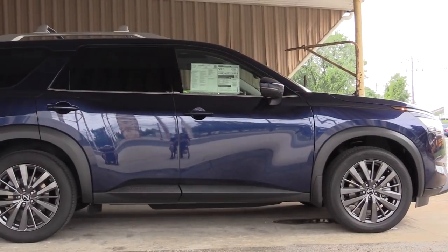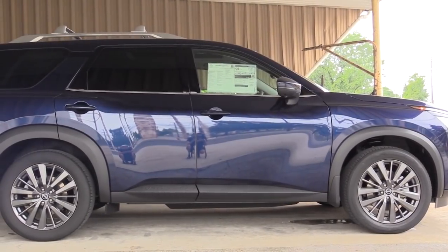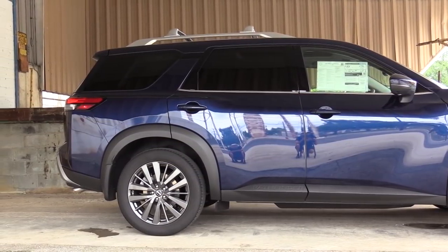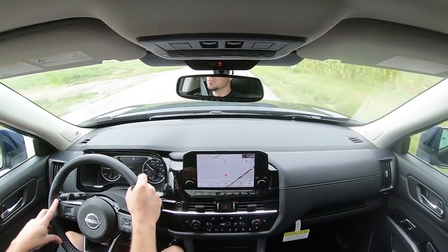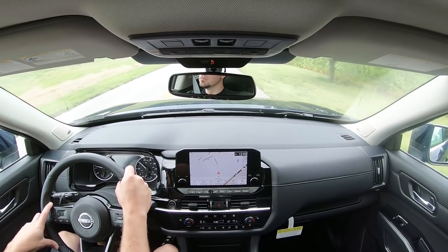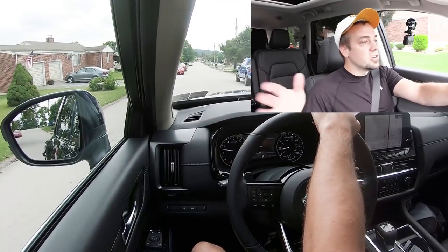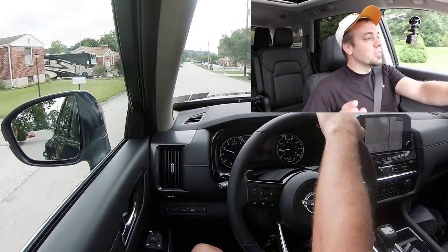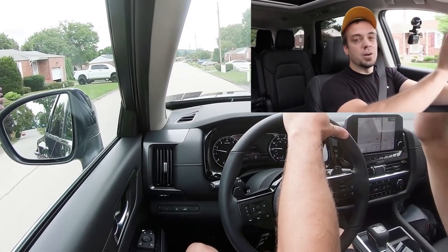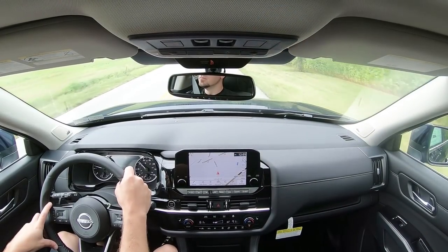Touching on suspension and handling — up front you get an independent MacPherson strut front suspension, in the back independent multi-link rear suspension, with front and rear stabilizer bars and dual flow path shock absorbers. When it comes to ride quality, I definitely noticed it when I first started — it is very nice in the Pathfinder, even without an adaptive or air suspension. It is perfectly fine, absorbing PA's road imperfections without any issues.